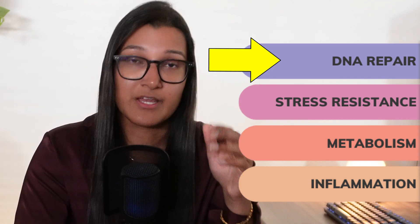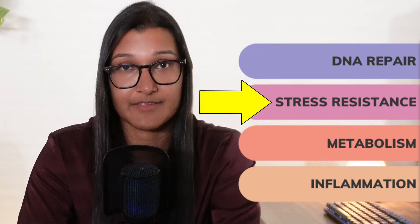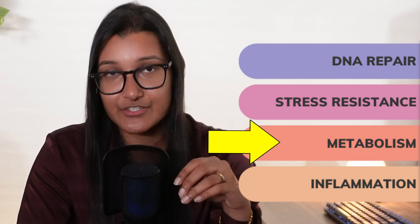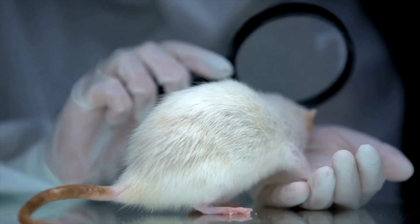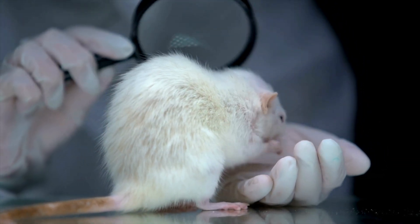The involvement with sirtuins is where the benefits to longevity tend to come from, because all four of those things — DNA repair, stress resistance, metabolism, and inflammation — have potential to help slow down aging. Metabolism tends to slow with age, so keeping it going can help in older age, and inflammation is linked to many age-related and chronic diseases. However, all of this is emerging research. So far only animal studies have shown promising results with increasing NAD levels and activating sirtuins to extend lifespans, and aging in humans is different from animals like mice. Research is ongoing, and I'm not going to tell you that NAD can increase your lifespan.